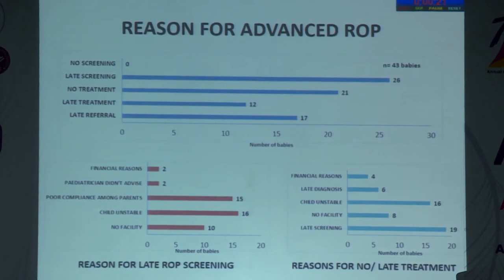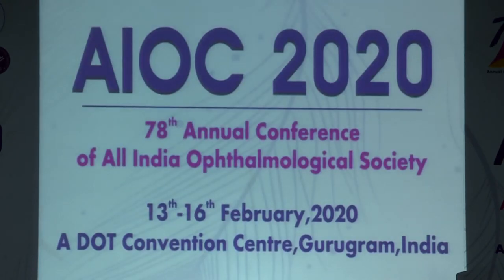Analysis of reasons for advanced ROP found that late screening was one of the major reasons for late presentation, followed by late referral or no treatment. The primary reason was that babies were sick with prolonged NICU care, causing systemic instability and delayed screening. In conclusion, predictors of good outcome were gestational age greater than 28 weeks, pre-operative hemoglobin greater than 10 g/dL, and TRD extent less than 7 clock hours. Predictors of poor outcome were persistent plus disease, inferior TRD, and any need for lensectomy or post-operative vitreous bleeding.